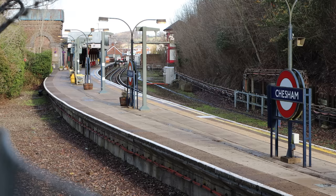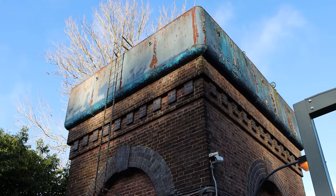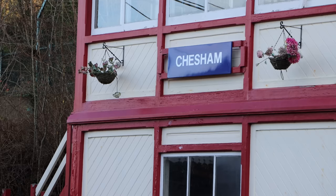There are two Grade II listed structures here, just to really make Chesham feel like it's super quaint and should still be seeing steam trains and not electric ones — with this, the original water tower, which is super impressive. And on the far side, where the other platforms used to be and the track down to the goods yard, there's this original wooden signal box, no longer in use, sadly.